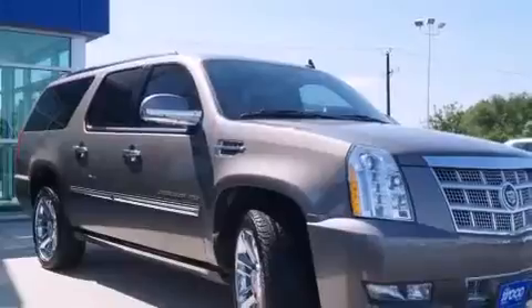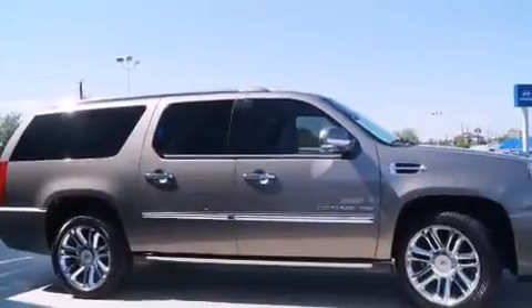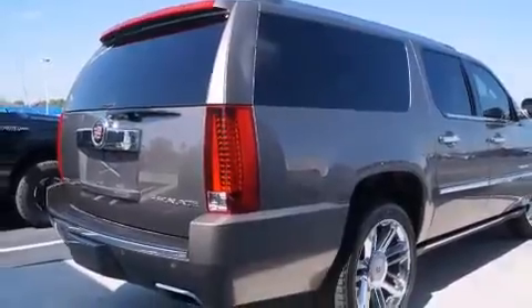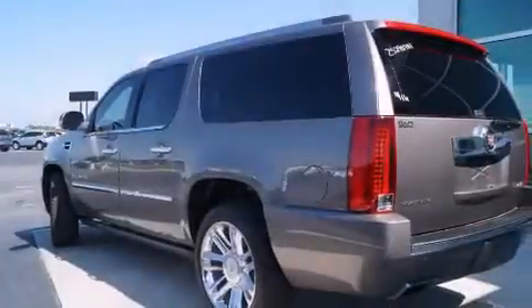Its top features and packages include a navigation system, a rear-view camera, power-adjustable driver pedals, a sunroof, cooled seats, a rear-seat entertainment system, a Bose stereo system, XM satellite radio, chrome wheels, and a tire pressure monitoring system.